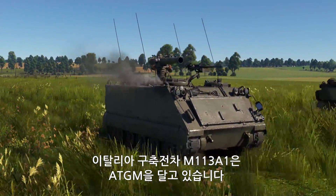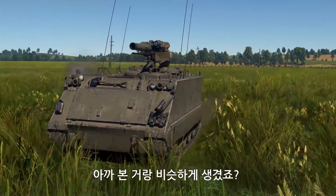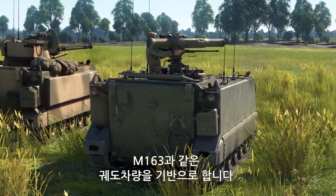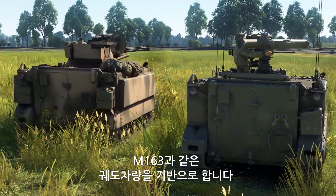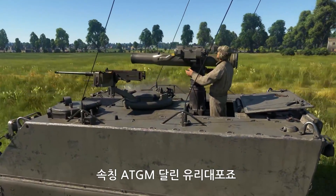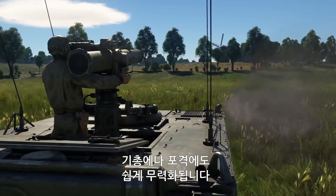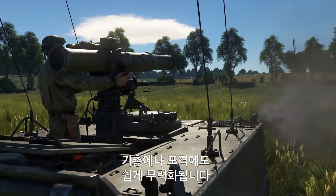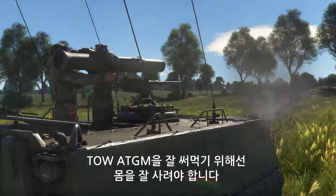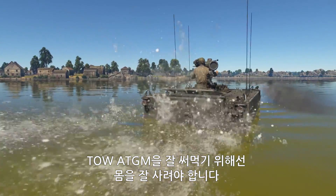The M113A1 is the Italian tank destroyer with ATGM capabilities. It looks a lot like the previous vehicle, as it was built on the same track chassis as the M163. Basically, it's your proverbial glass cannon with an ATGM — your gunner is not protected at all, which means they can be taken out by any stray bullet or artillery strike. You'll have to be very careful to make full use of your best feature: the excellent TOW ATGM.